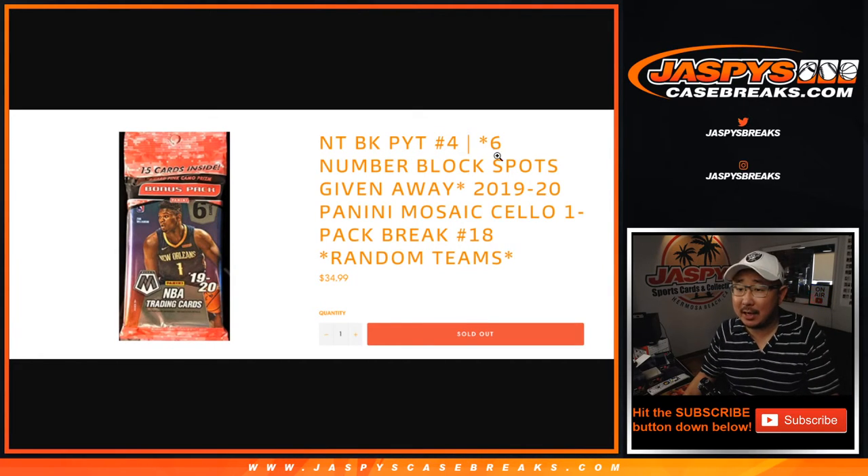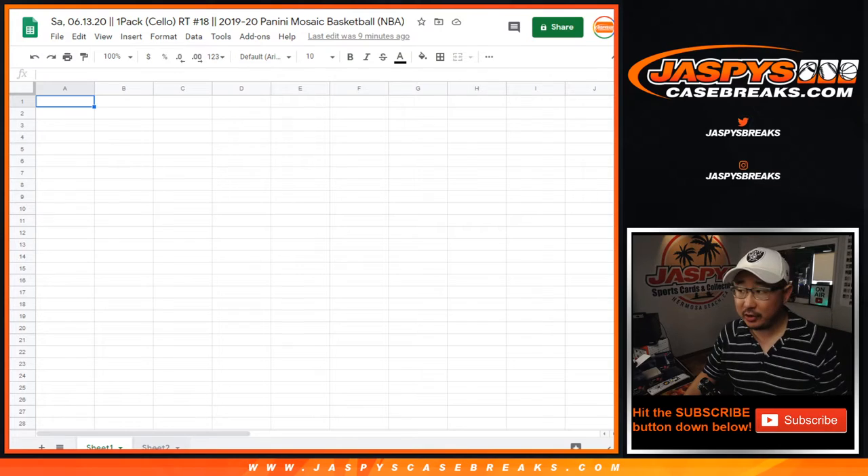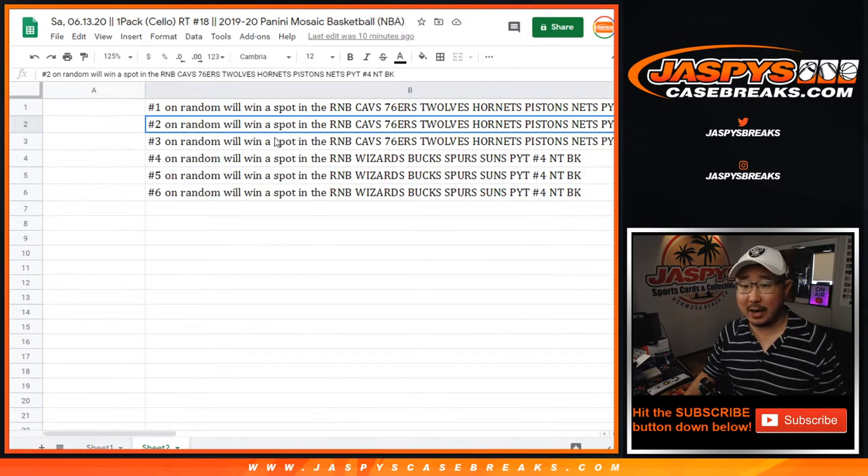Hi everyone, Joe for JaspysCaseBreaks.com coming at you with 2019-2020 Panini Mosaic Basketball Salopak Break number 18 with a shot at — let me show you right here on the spreadsheet — multiple number block spots in Pick Your Team 4, which is sold out.